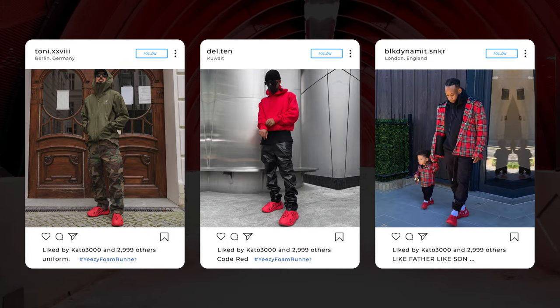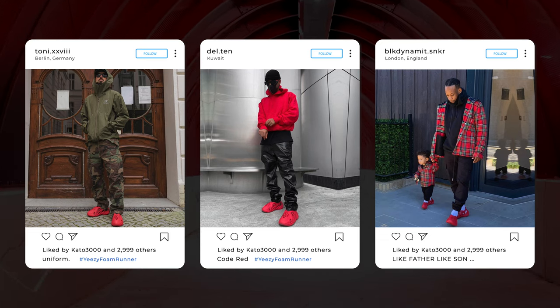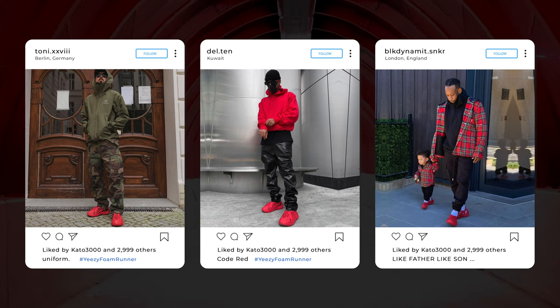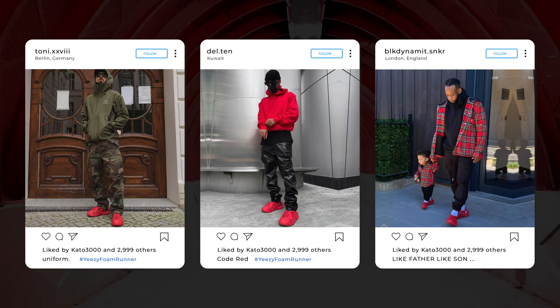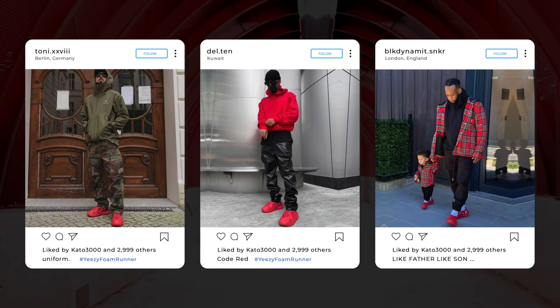I pulled three different looks to show the versatility of these shoes. In the first photo, posted by Instagram user Tony, I love the look of the red shoes juxtaposed with the green in his outfit. This outfit definitely gives me more of a chill vibe — it's not quite lounge wear, but it's also not a high fashion look either.